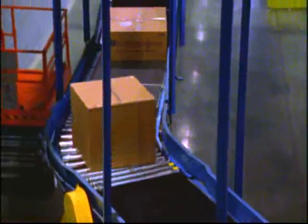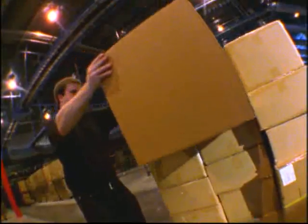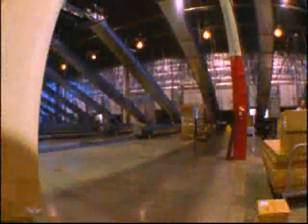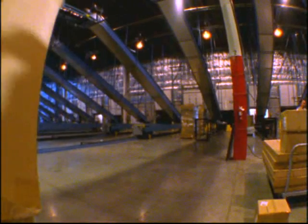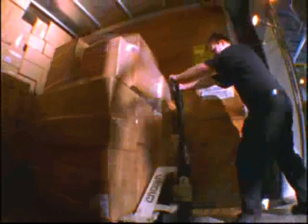Not many things can make you feel more secure than that — except maybe the feeling of being loaded to the exact specifications of a team of BNSF damage prevention specialists. They call it blocking and bracing. And along with detailed shipping instructions, it makes sure freight gets where it's going in great shape.